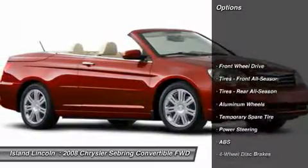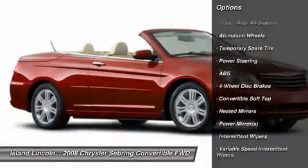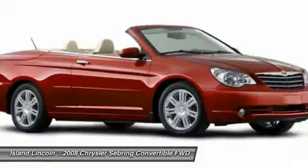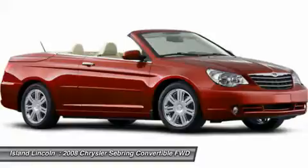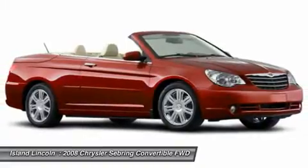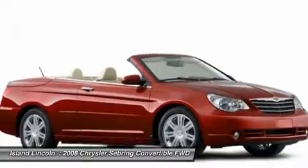It's outfitted with the following options: PWR trunklid release, rear window defroster, Sentry Key theft deterrent system, locking glove box, 4-wheel anti-lock disc brakes, brake/park interlock, illuminated entry, internal emergency trunk release, touring suspension.